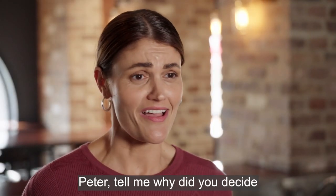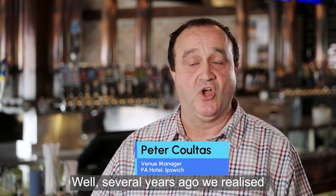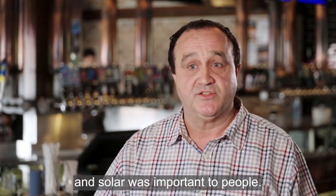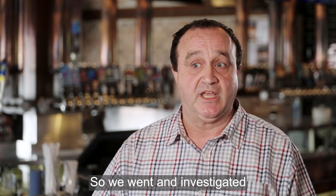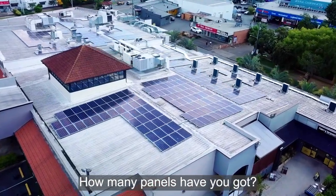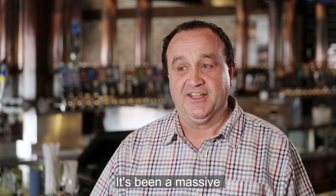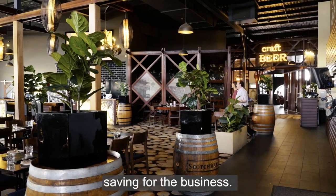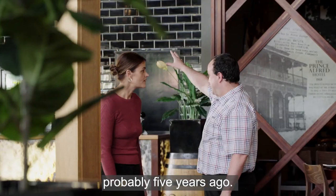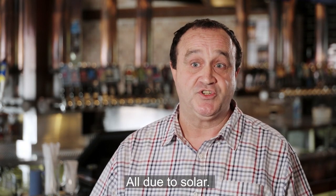Peter, why did you decide to install solar panels? Several years ago we realised the electricity bill was getting larger and larger. Solar was important to people, so we investigated and put the panels upstairs. How many panels have you got? 360 panels. That's huge. It's been a massive saving for the business — we were $28,000 a month probably five years ago, and our last bill was $10,900, all due to solar.